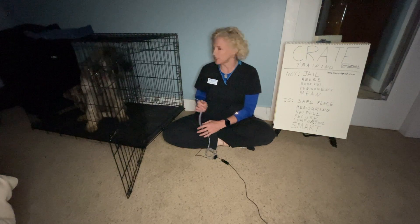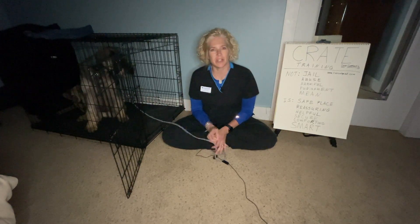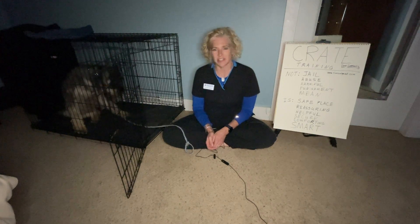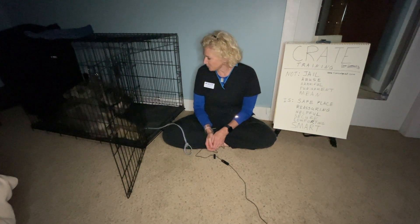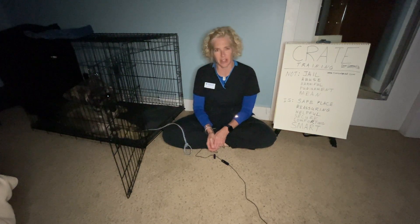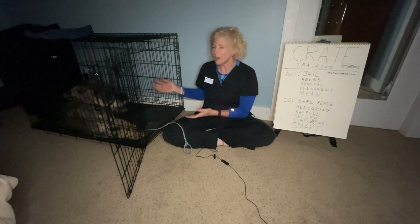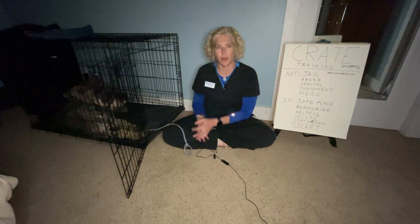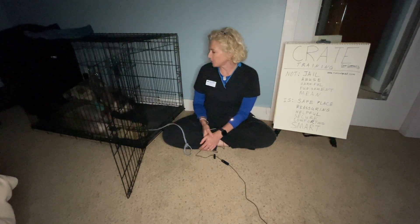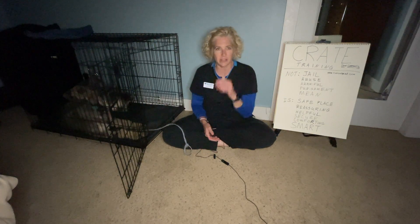It's been a while since she last saw you but we wanted to take the time to go over crate training tonight. It's almost bedtime for Mick and as you can see she's chilling out in her crate, and this is what a dog that's crate trained properly should look like. She's relaxed and very happy to be in there.